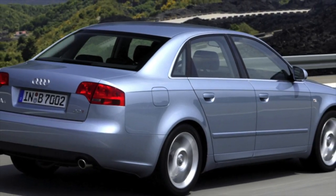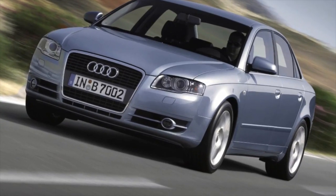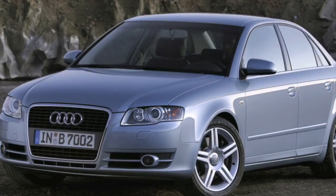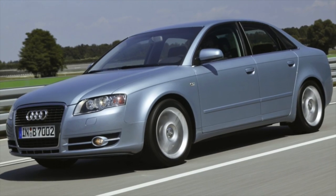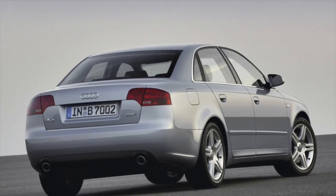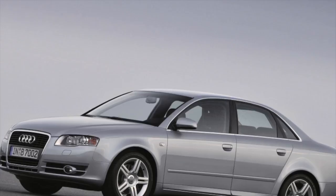Greetings, dear friends! I present to your attention the most common malfunctions and breakdowns that occur on the Audi A4 B7. Motors 1.6, 1.8T and 2.0 MPI are the same here as on their predecessor, but the 2.0 TFSI engine that appeared with a capacity of 170 to 220 hp is new here. It could be found on cars in the old body of the last year of manufacture, but their number is extremely small.